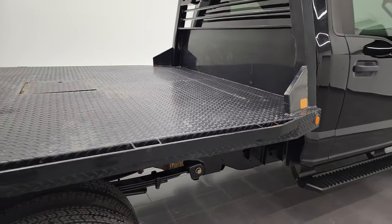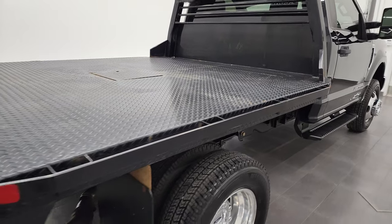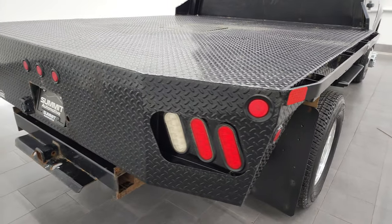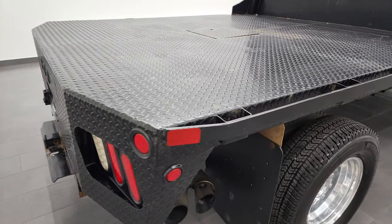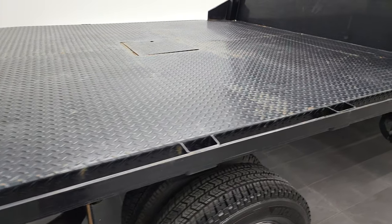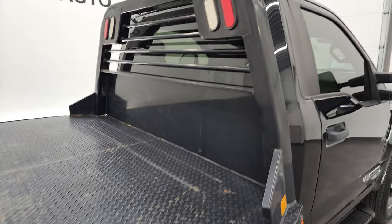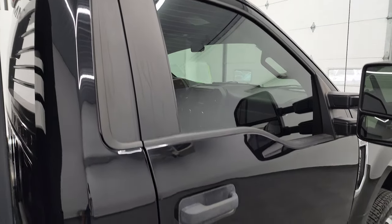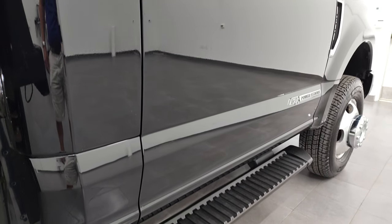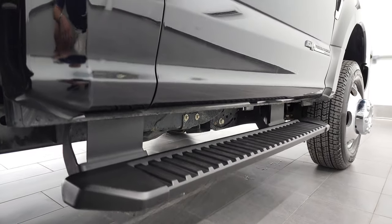I take these HD videos so if you are far away or even if you're close by and just cannot make the trip down, you can still see the truck, hear the truck, and have confidence in the vehicle before you even get here — so there are absolutely no surprises. You can make a smart and informed buying decision from wherever you're at. If this video helps you make that buying decision, let your salesman know that you saw the video, that it was helpful, and that Brett sent you.